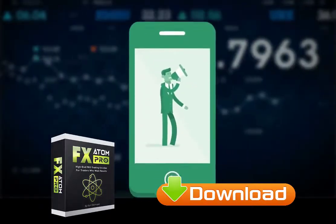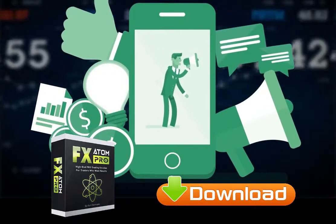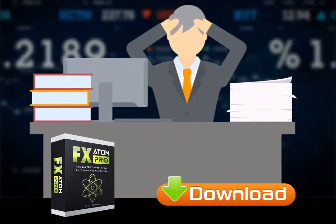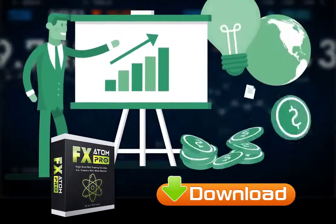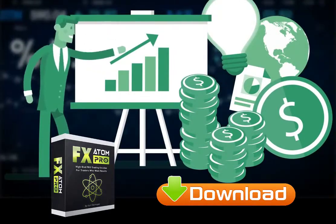FX Atom Pro has sound alerts, email alerts, and a mobile push notification system that can inform you of every new signal and its details wherever you are. You don't have to sit glued in front of the screen all day to predict the next market movement. Alerts will inform you when it's a good time to open or close a trade, enabling you to keep firm control over the market and profit from almost every possible price movement.